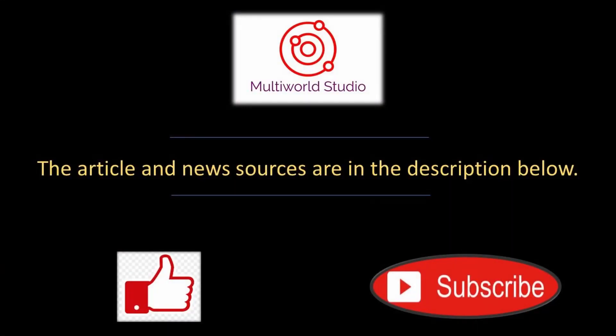The articles and news sources are in the description below. If you would like to see more of these videos, hit the like and subscribe buttons. Thank you very much and we hope you find your daily glimpse of science as interesting as we did.